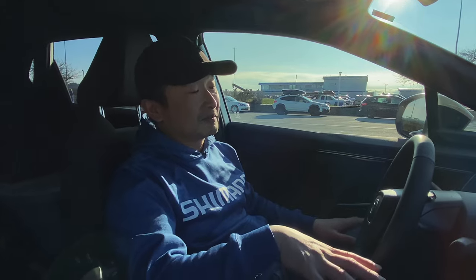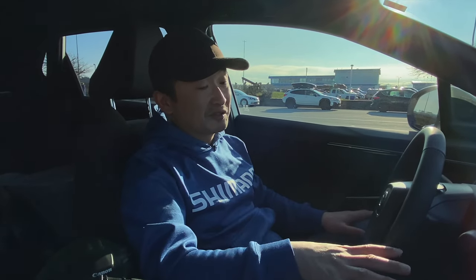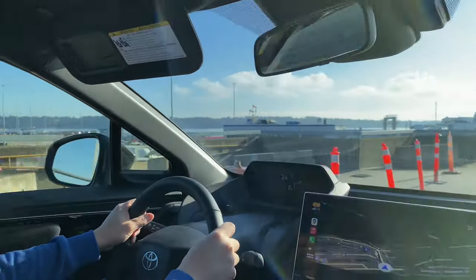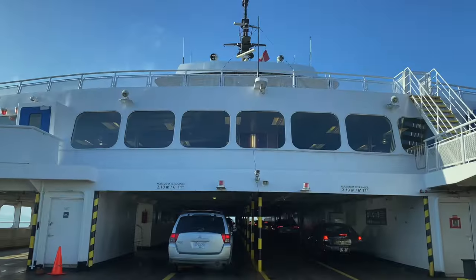One thing I really love about the EV is that I can leave this vehicle on right now. It's six degrees outside, it's fairly cold. I don't like the cold, so we've got the heater on. We can sit here comfortably waiting for the ferry.